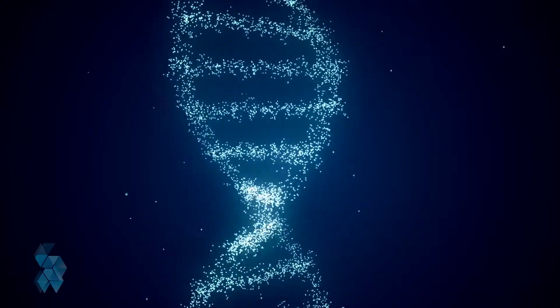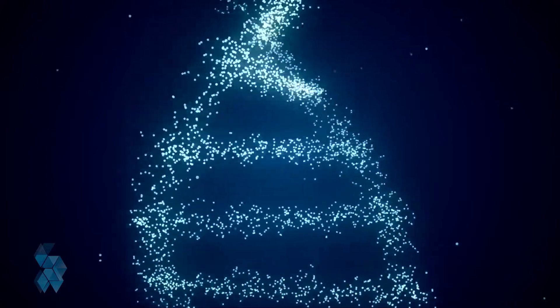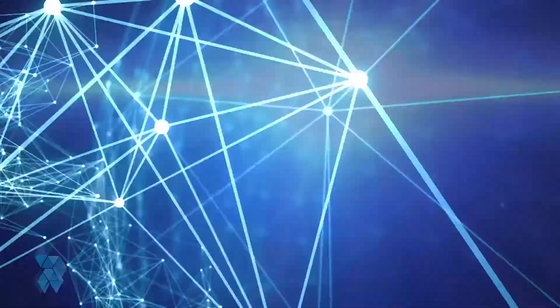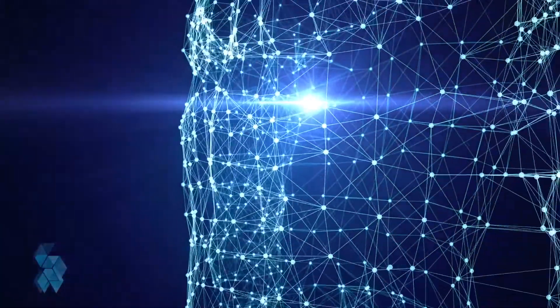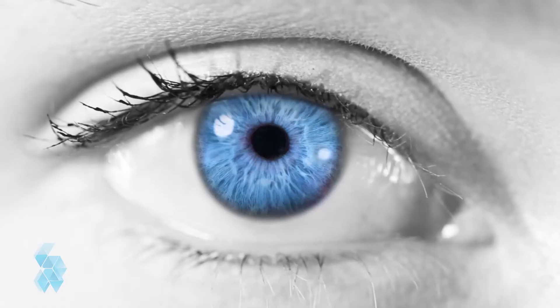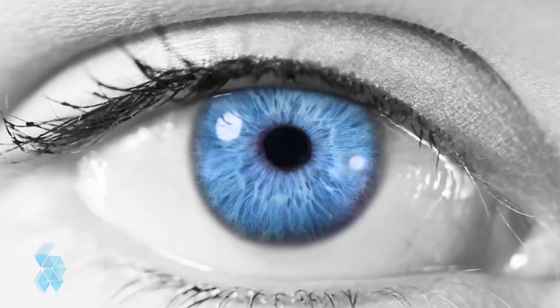Our bodies are made up of trillions of specialized cells, which act as the building blocks for our tissues and bones. Each specialized cell is responsible for a job that keeps our bodies functioning properly. For example, neurons are responsible for our brain activity. A specialized cell has a defined purpose and will stay that way.